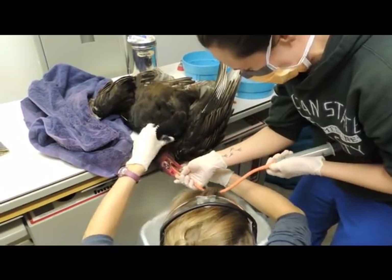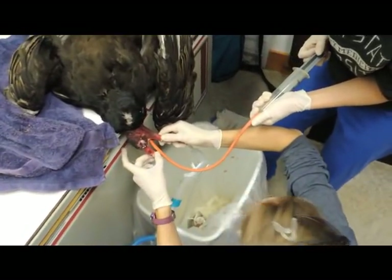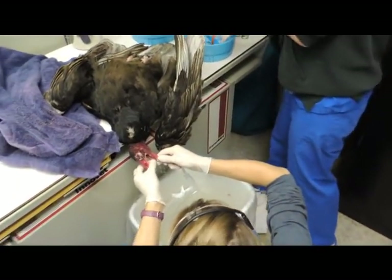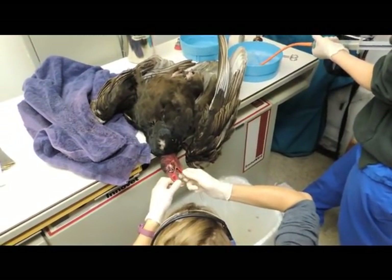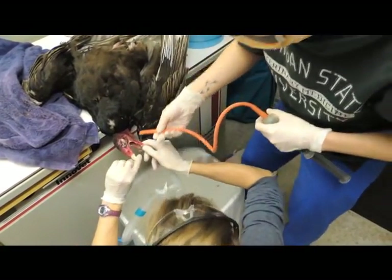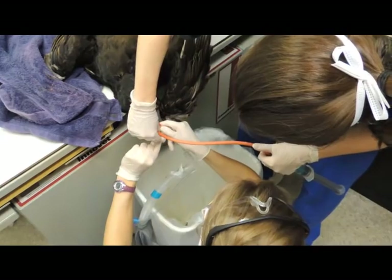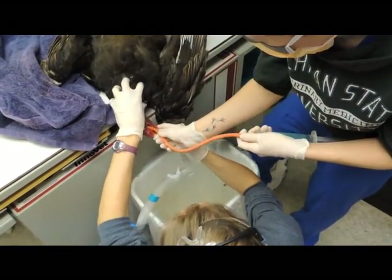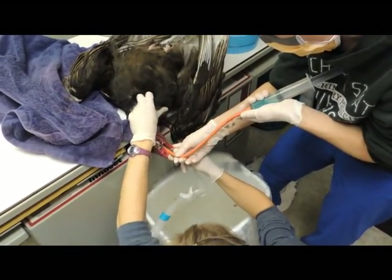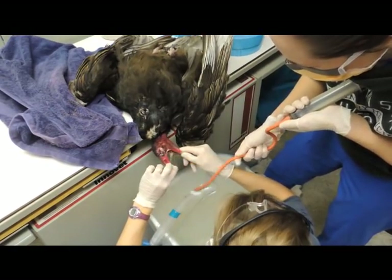I'm sad that cameras can't pick up the smell of this. It's really gross — tube skin. Yes, so did you just gas him down? Yep, and then Julia intubated him. That's trying to get all the crap out of there — we've got sort of a dilute antibiotic solution going.